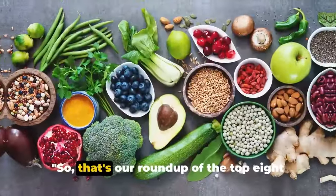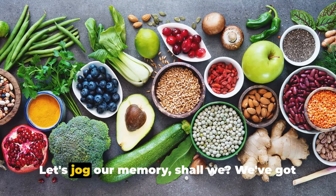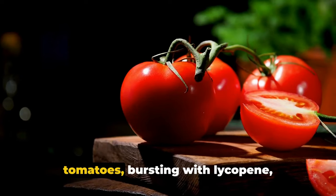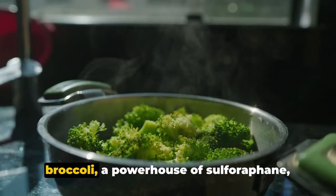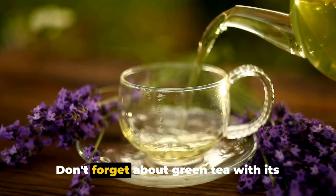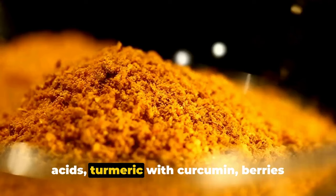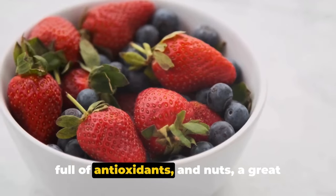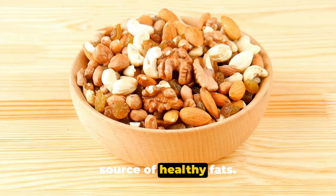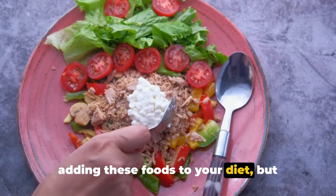So that's our roundup of the top eight foods to help with an enlarged prostate. We've got tomatoes bursting with lycopene, broccoli with sulforaphane, pomegranates loaded with antioxidants, green tea with its catechins, fish rich in omega-3 fatty acids, turmeric with curcumin, berries full of antioxidants, and nuts — a great source of healthy fats and selenium.